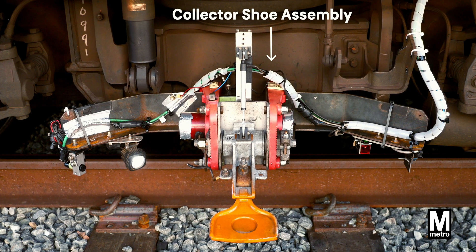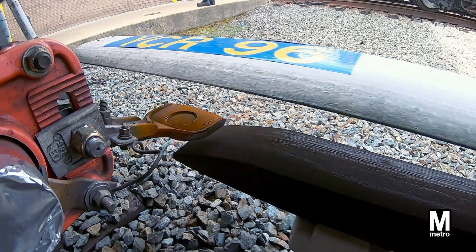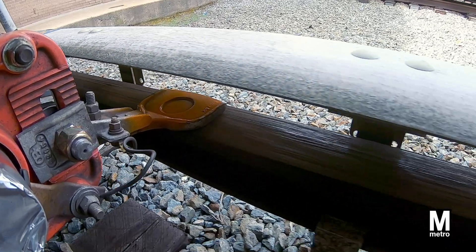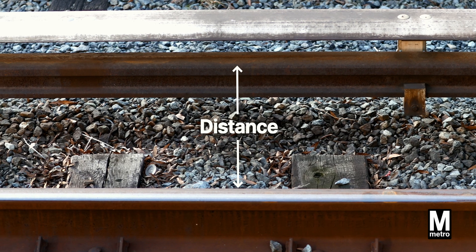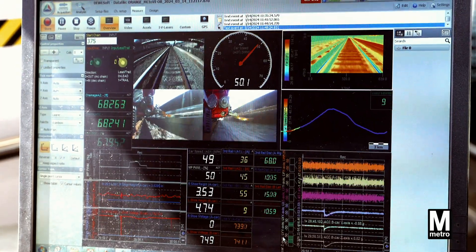Equipped with the latest in data acquisition technology, the train acts as a detective, probing the 3rd rail for any discrepancies. It measures the rail's height, its distance from its running mates, and it even captures thermal images to detect any changes in temperature.